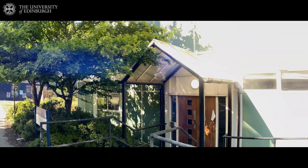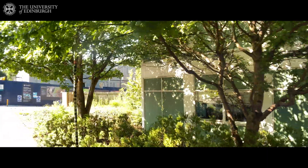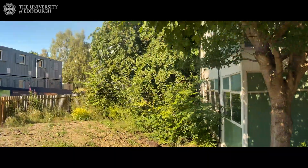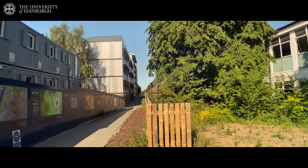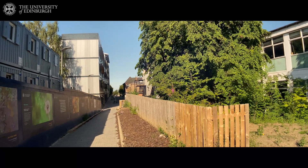As we go further, right next to the Sanderson building and the fire laboratories, we have the Mary Brook building — this gray building that looks quite modern. And you can again see the starting point with the Sanderson building.